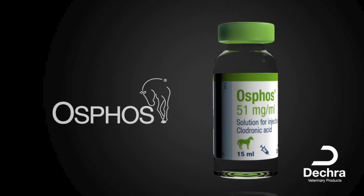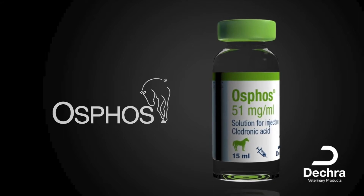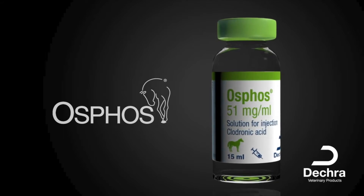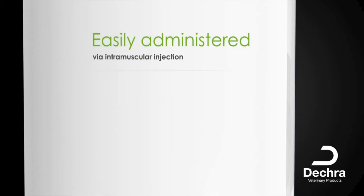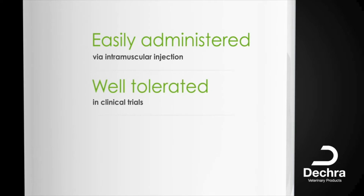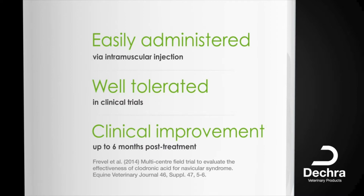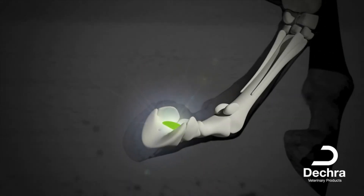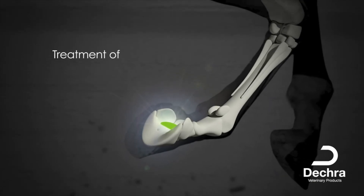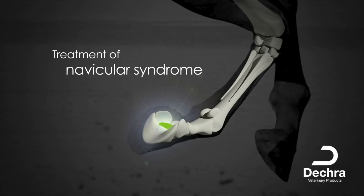Introducing OSFOS, a stride forward from the innovators in equine health. OSFOS contains the bisphosphonate clodronic acid and is a solution for injection, which is easy to administer and well tolerated in clinical trials. OSFOS gives clinical improvement up to six months post-treatment and is the only licensed intramuscular product for alleviation of clinical forelimb lameness associated with the bone-resorptive processes of the navicular bone in adult horses.